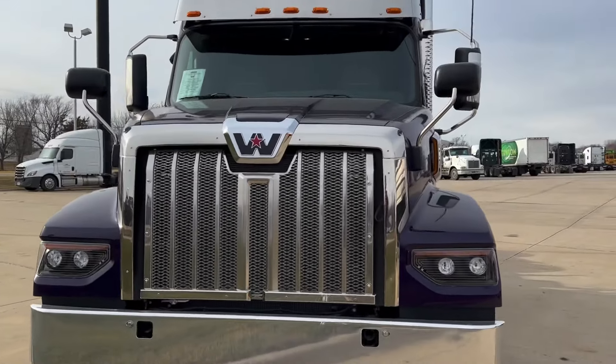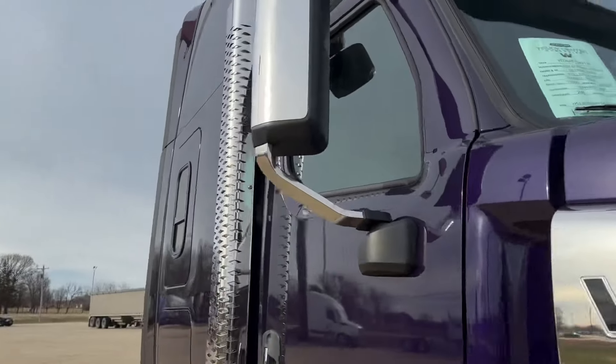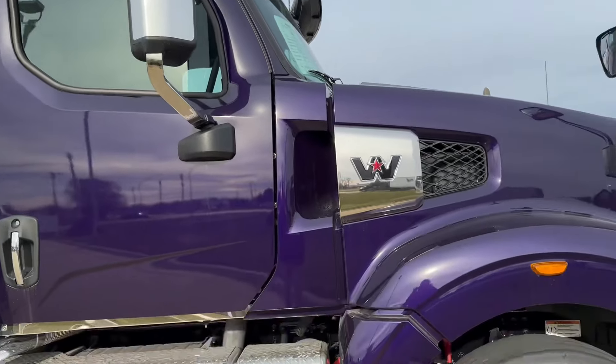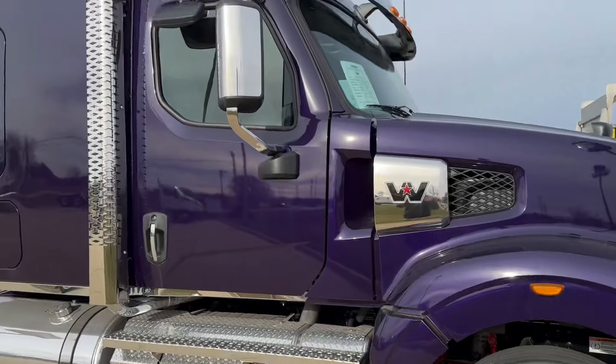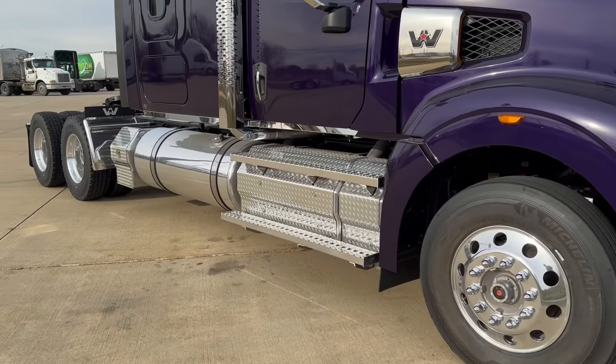Sam Schmitz, Truck Center Companies, Mankato, Minnesota. We took a little field trip down to Waterloo today to look at this beautiful 2024 Western Star 49X that, believe it or not, is available.